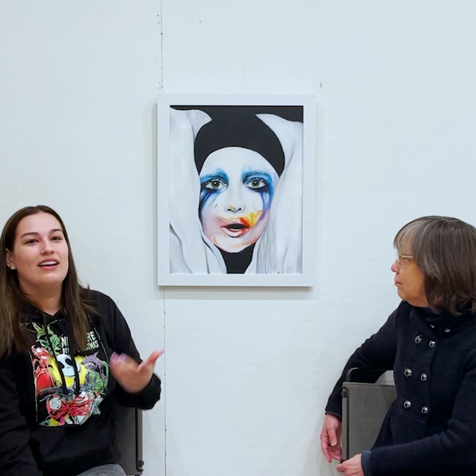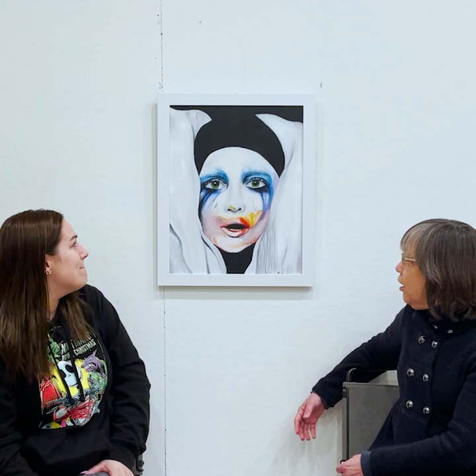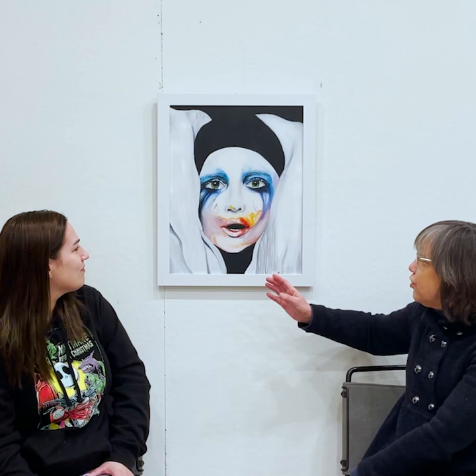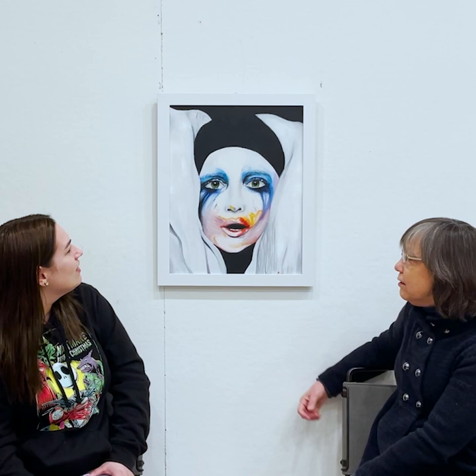I also like some of the texture effects that you're getting. We have this brushiness that gives us a nice feeling of texture — you're not sure if it's fabric or hair, but you really get a texture — and then this whole area here, do you want to tell us how you did that?